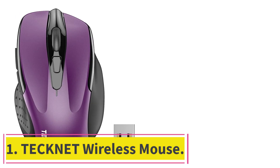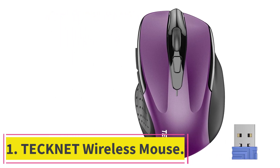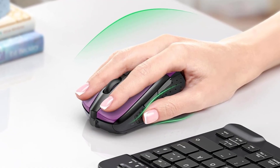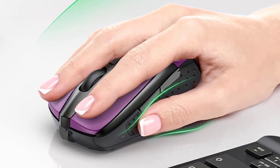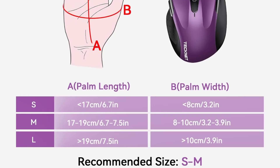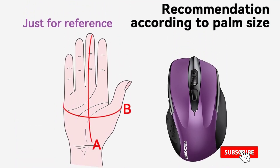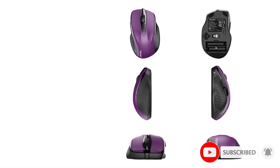Starting at number 1: the TechNet Wireless Mouse. The wireless mouse by TechNet caters to CAD enthusiasts and professionals alike, offering a balance between performance and cost. Its ergonomic design is a standout feature, ensuring a comfortable grip that minimizes strain during extended design sessions. Optical movement detection technology guarantees responsiveness and precision, crucial for intricate design tasks.